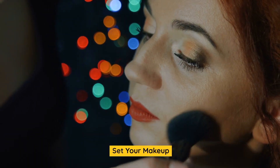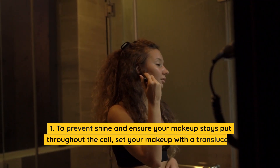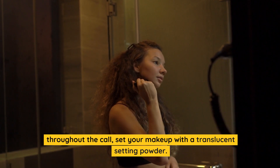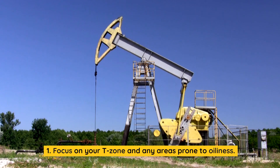Set your makeup. To prevent shine and ensure your makeup stays put throughout the call, set your makeup with a translucent setting powder. Focus on your T-zone and any areas prone to oiliness.